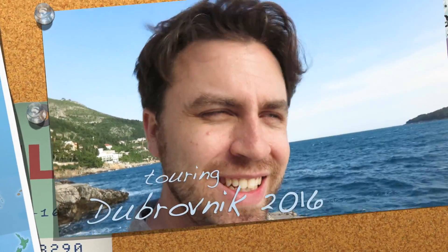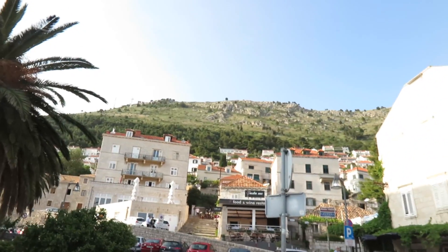We're in Dubrovnik, Croatia. We're just at our little hotel. We're just entering the old town, which is fortified, entering through the old town wall.